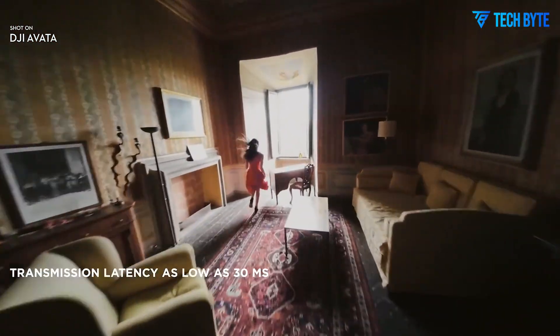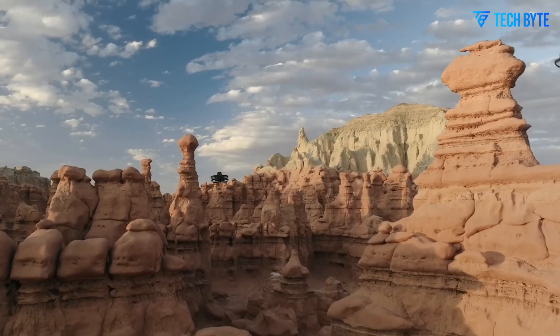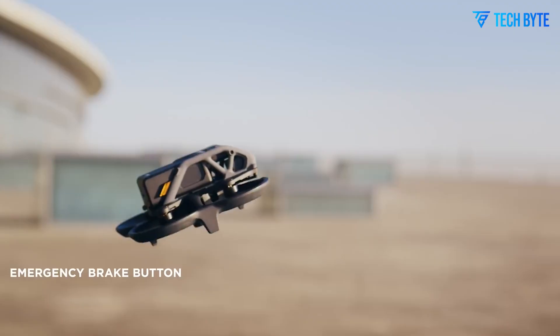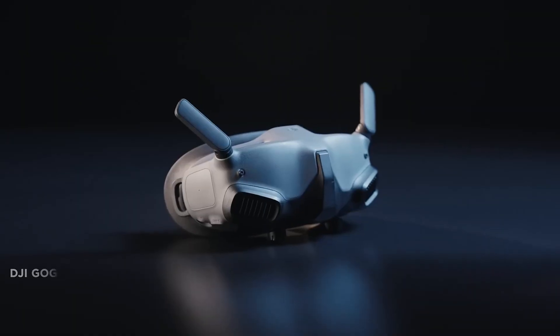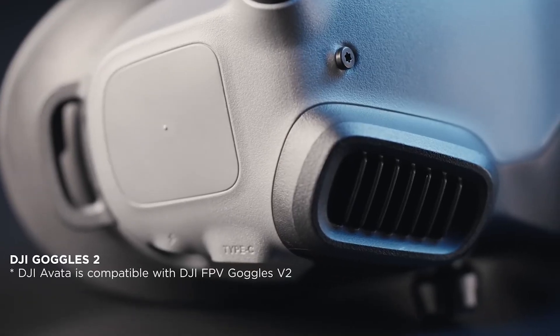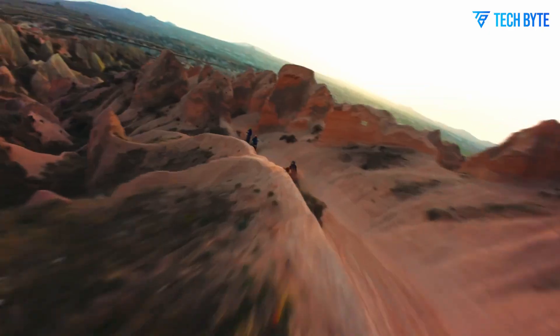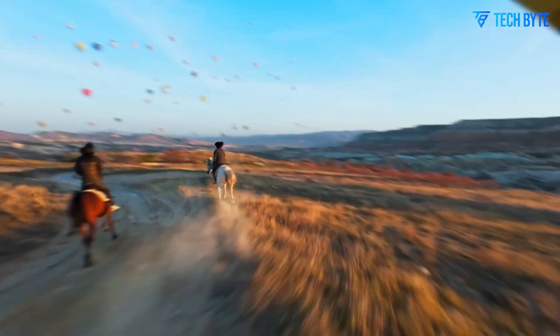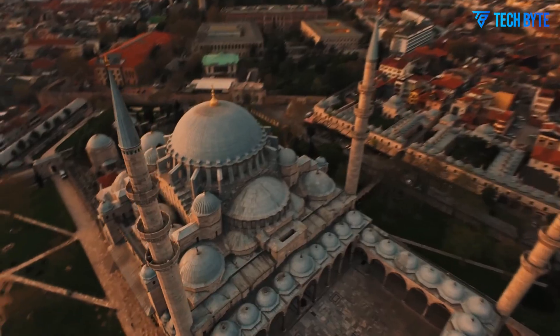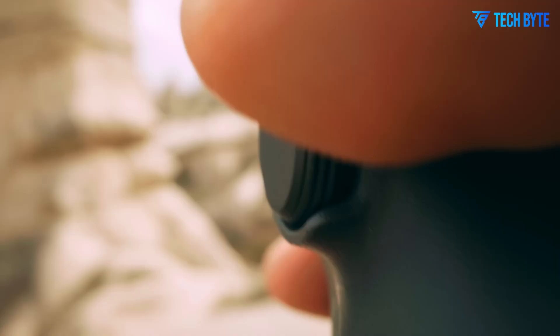From groundbreaking sensor upgrades to breathtaking stability even at high speeds, the Avatar 3 offers more than just impressive cinematic shots. It delivers a flying experience that immerses you like never before, putting you truly in the pilot's seat. Whether you're an FPV veteran or just starting to imagine your first flight from a drone's perspective, this deep dive into the DJI Avatar 3 is a journey you won't want to miss.